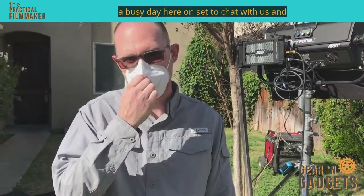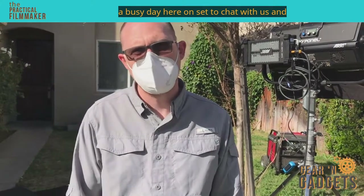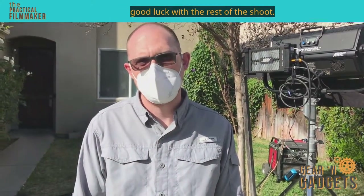Corey, thanks for taking time out — it's a busy day here on set to chat with us. Good luck with the rest of the shoot.